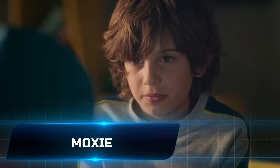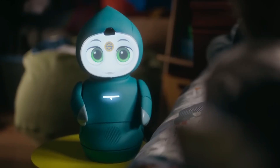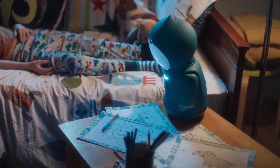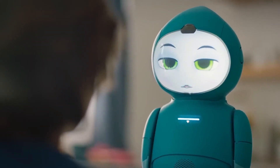Moxie is an AI-powered robot made to aid with the social and emotional development of kids between the ages of 5 and 10. It is the first robot in history to be able to hold meaningful and sympathetic interactions with younger users. With its sophisticated natural language processing and computer vision skills, Moxie can read and react to a child's emotions, body language, and facial expressions.